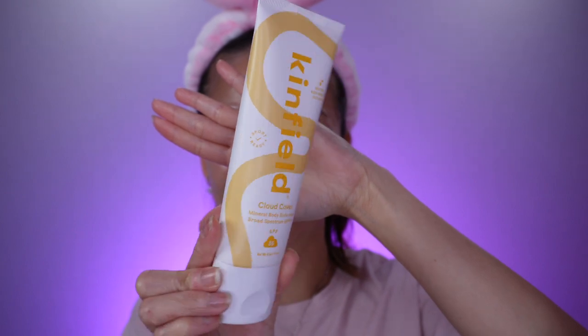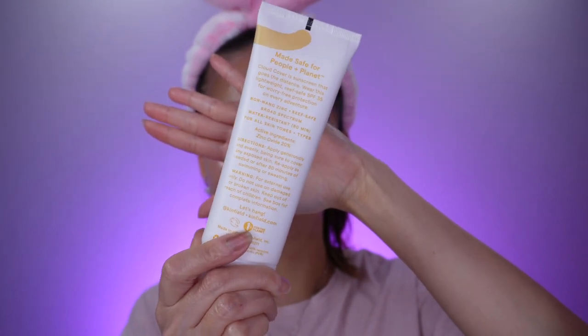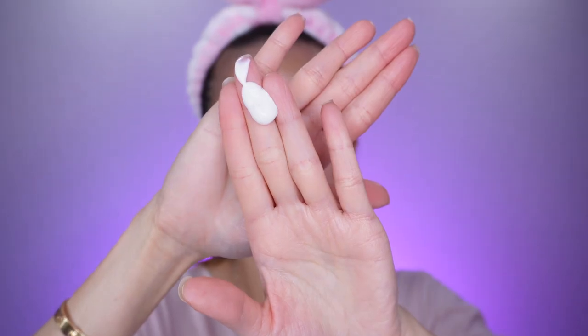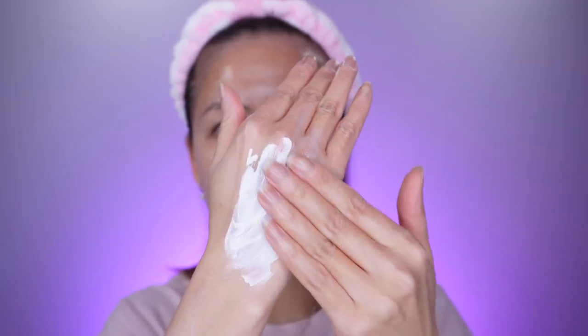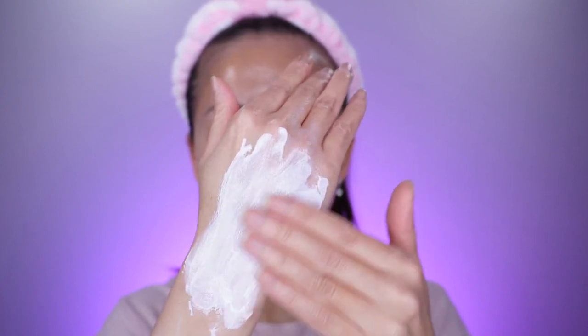The last Kinfeel sunscreen is the Cloud Cover sunscreen. This is a mineral body sunscreen, also SPF 35, and it's also water resistant for 80 minutes. It also has zinc oxide.